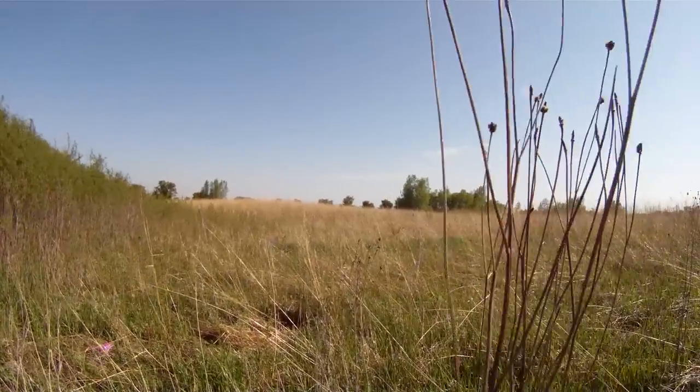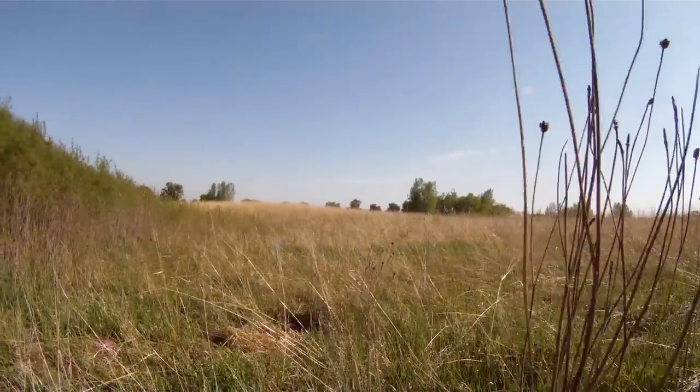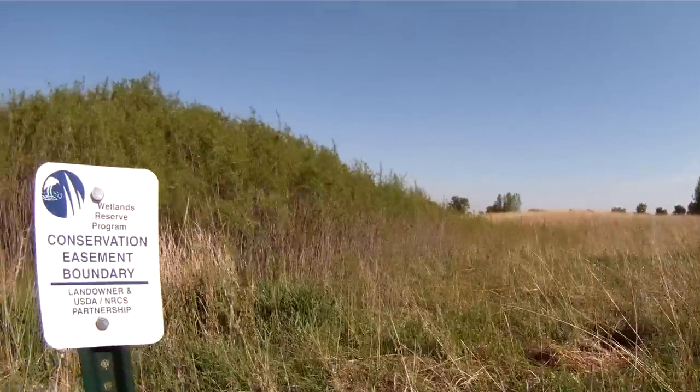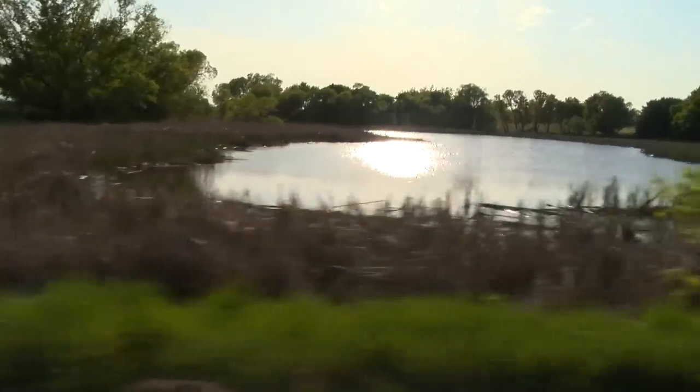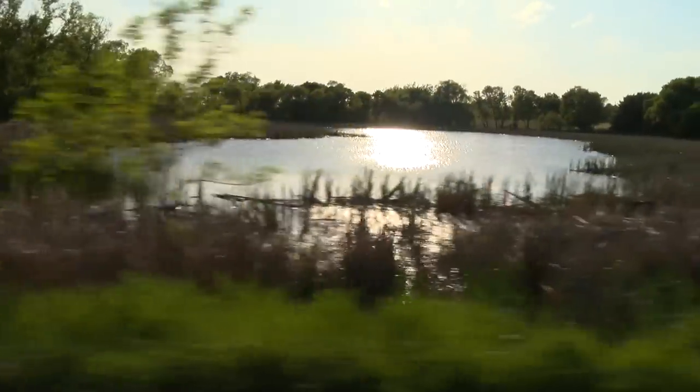And you have your own restoration project going on here as well, correct? Yeah, we've got about 120 acres here that's pretty much all back into native plant material. We're also restoring all the wetlands on our land too, so that's kind of an interesting project.